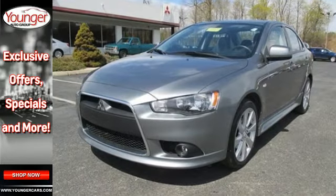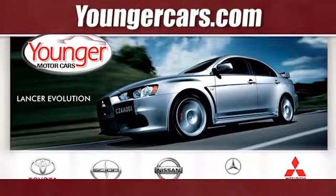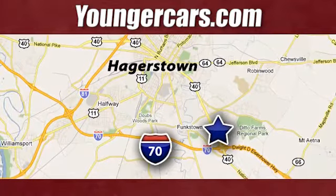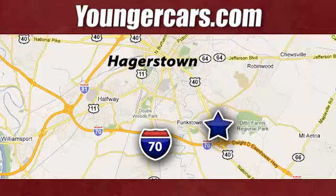Come see it today. Visit our website at YoungerCars.com. We're conveniently located at 1945 Dual Highway in Hagerstown, Maryland.